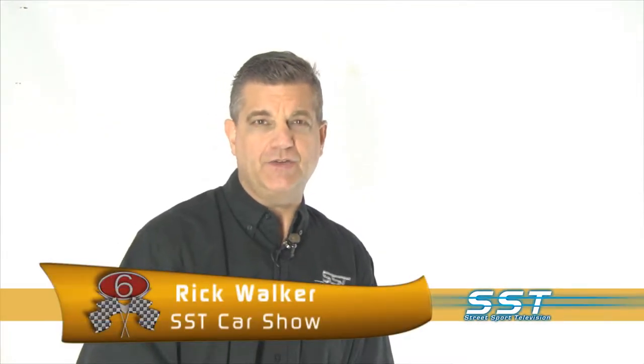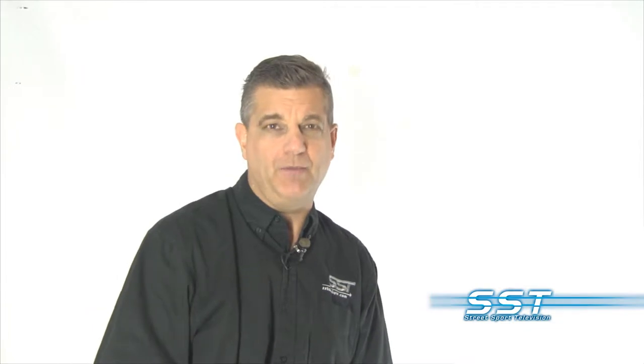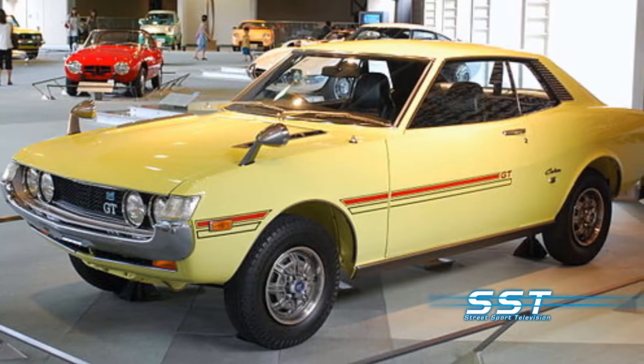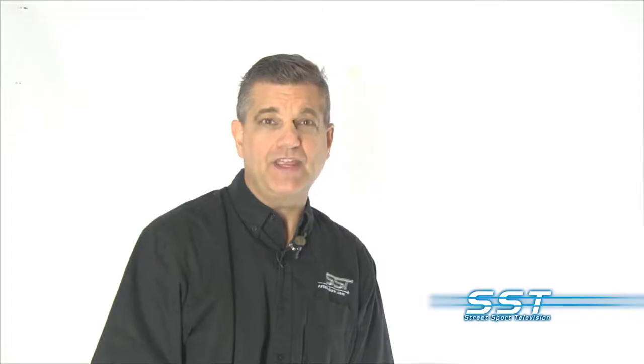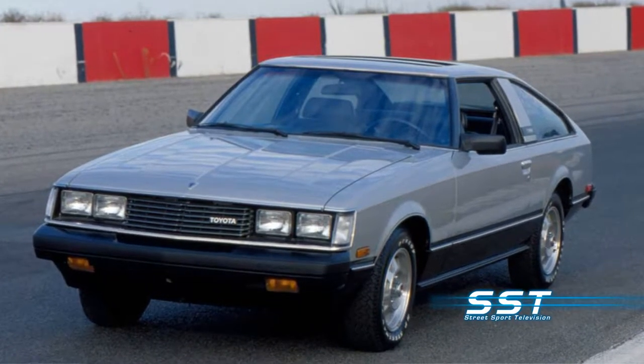Back in the early 70s, Toyota executives wanted something they could compete in the pony car market with. So they came out with the Toyota Celica. But for real car enthusiasts, it just wasn't quite enough. So they upgraded that little beast and turned it into the Celica Supra. And soon, the Supra became a car unto itself.